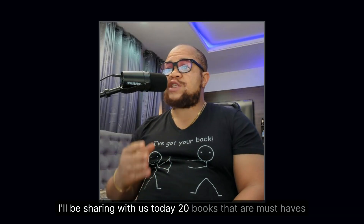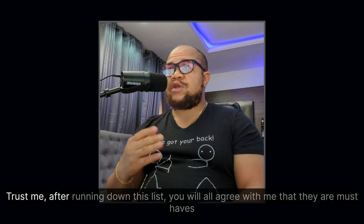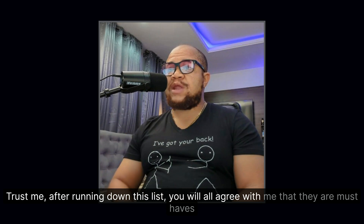Good day, everyone. I'll be sharing with us today 20 books that are must-haves. Trust me, after running down this list, you will all agree with me that they are must-haves.